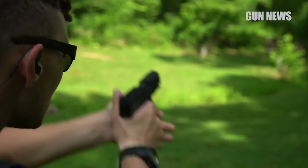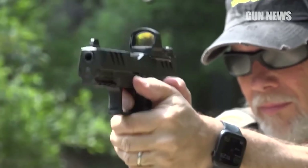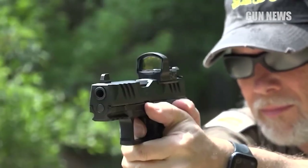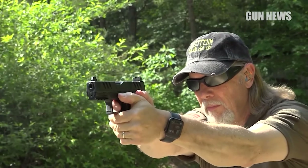If you want to change things up a bit, the PDP comes in a lot of different flavors, including 5-inch barrel models for extra muzzle velocity, and even threaded barrels to add a suppressor — great for dual-duty home defense and concealed carry pistols.